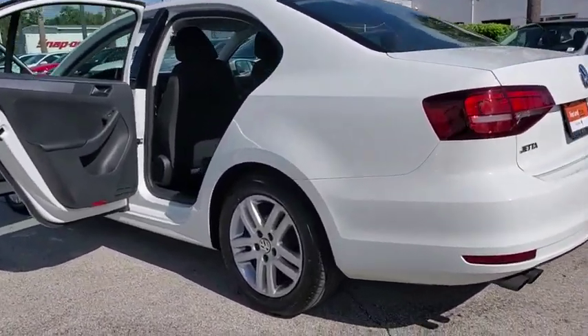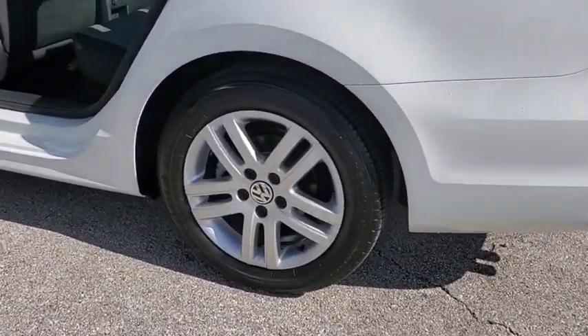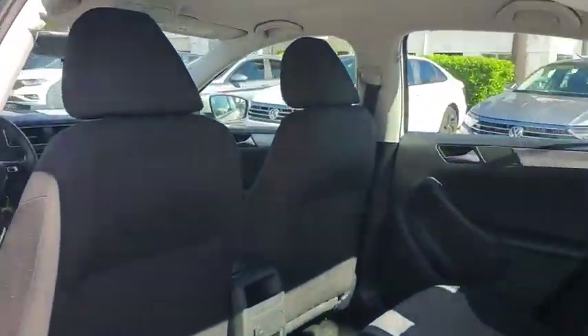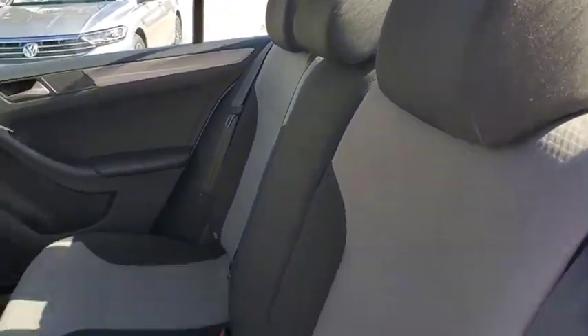Rear window defroster. CD player. Trip computer. MP3 player. Power windows. Brake assist. Panic alarm. Overhead console. Remote keyless entry. Tachometer.